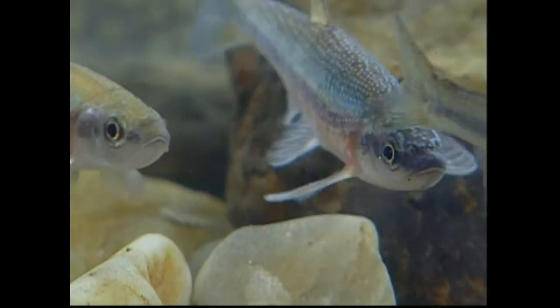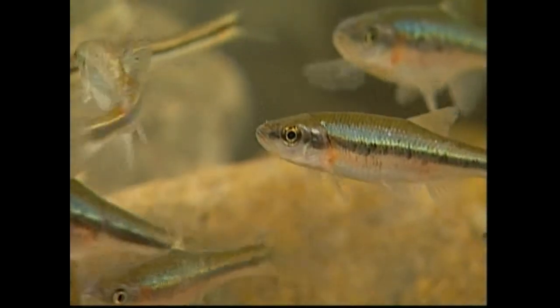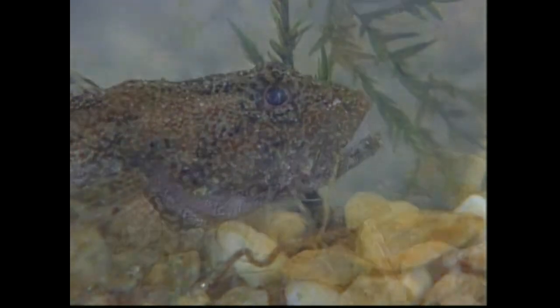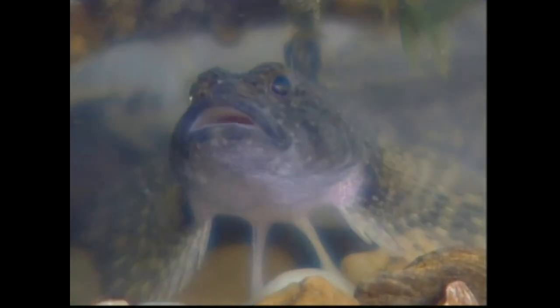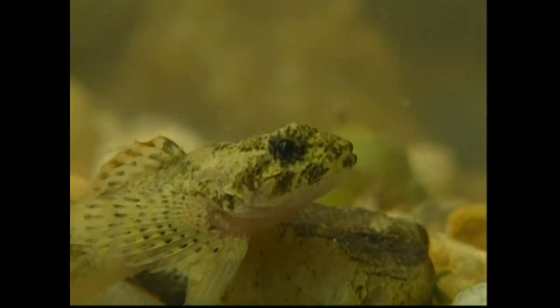Rosy side dace do not tolerate most pollution and are only found in relatively healthy streams. The mottled sculpin is one of the most abundant fish in Maryland. They are most numerous in Piedmont streams with large riffles that are free from silt. These riffles provide places for the sculpins to hide, feed, and lay their eggs.